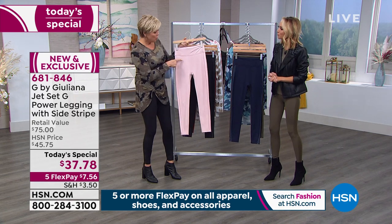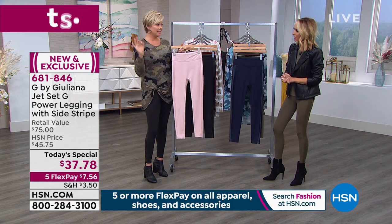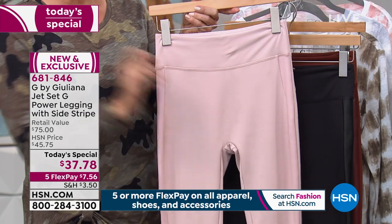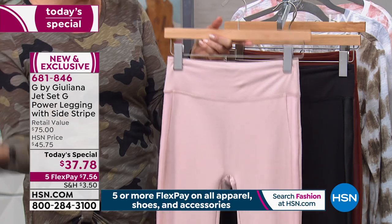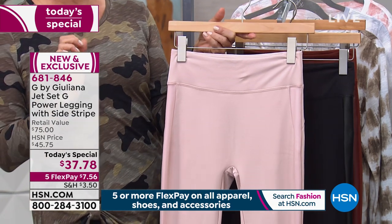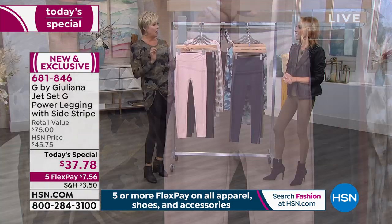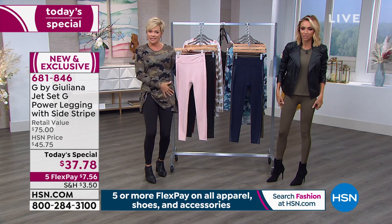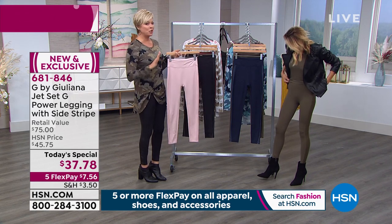I wanted to point out a really big detail — there's no front seam here. We all know what that would create. It's one of those things where you get out in the real world and you're like 'oh okay.' So it's smooth and gives you that extra confidence there. It's flat, finished, and beautiful.